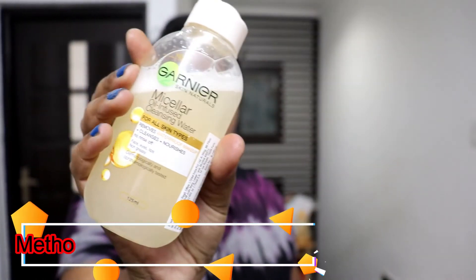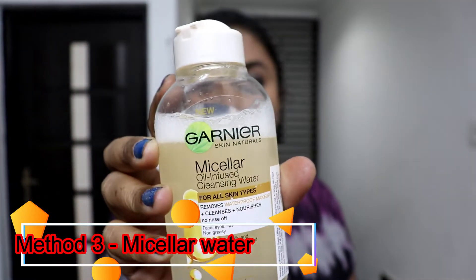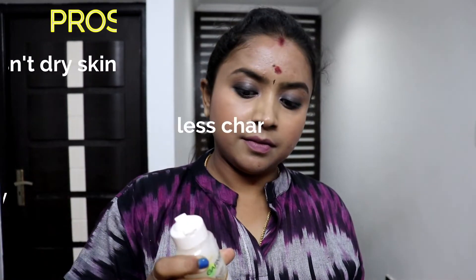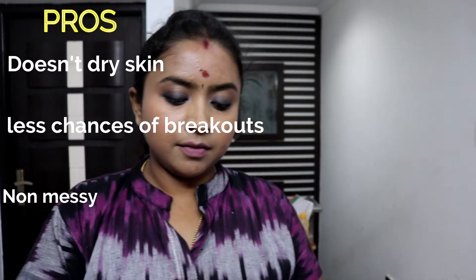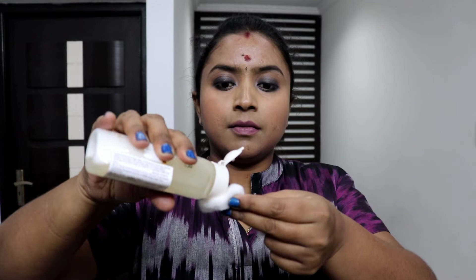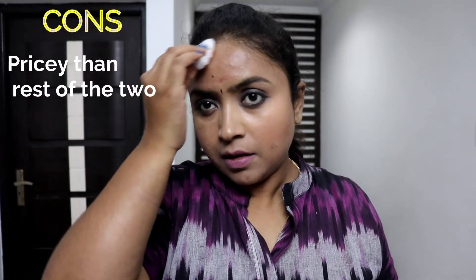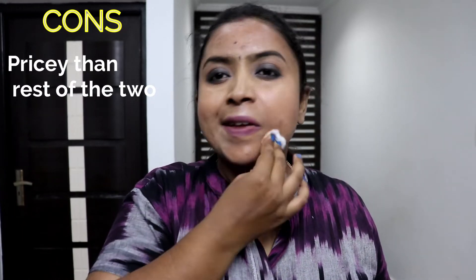You can also clean eye makeup using the same wipes — it's very travel-friendly, easy, and a quick process. The third method is using micellar water or any makeup cleaning creams or gels. Micellar water is the best option — it cleans the makeup thoroughly, hydrates your skin, and doesn't dry it out. There are less chances of breakouts and it's a non-messy process. It's also travel-friendly — I usually carry it when I travel. One of the cons is that it's a little pricier than the rest.